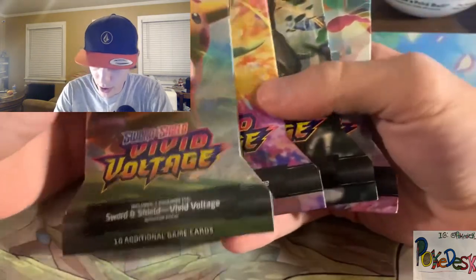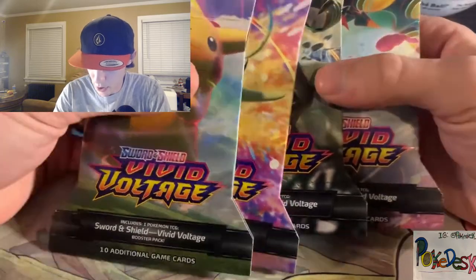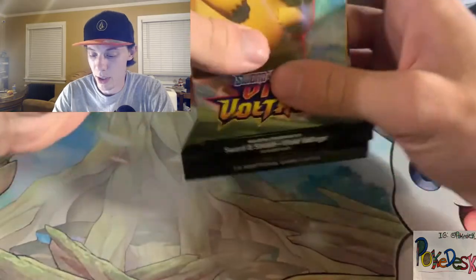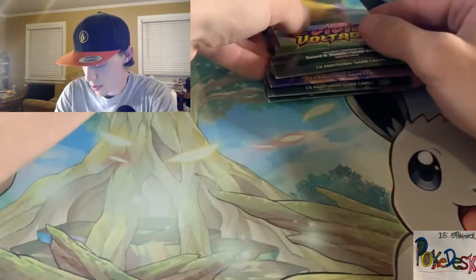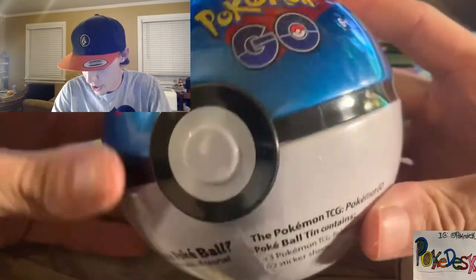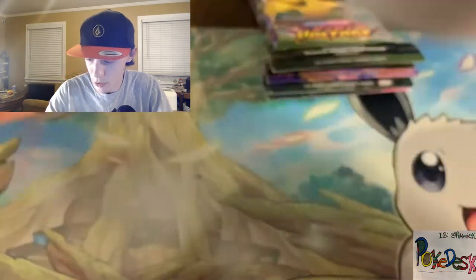It's all Vivid Voltage — look at this, we got some sleeve blisters. Looks like we got four of those. I don't think I mentioned three packs coming. Yep, see? Two sticker sheets as well.